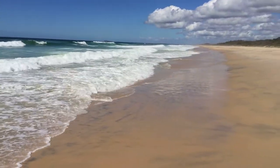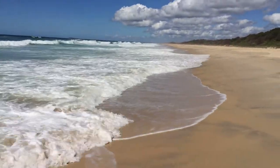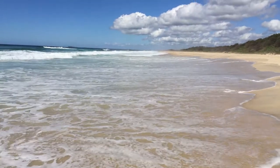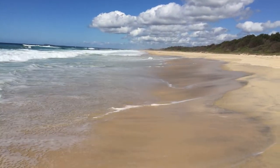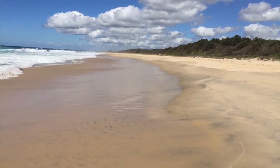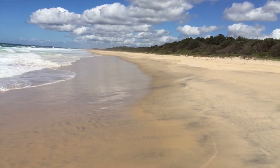This beach stretches as far as you can see down to the head. I think it would probably take you half a day to walk there, do you think? Almost, yeah. Quite a stretch. It's about 20 kilometers, isn't it? It'd have to be, yeah. The headland, even more.